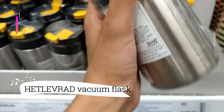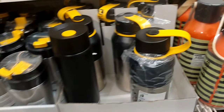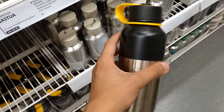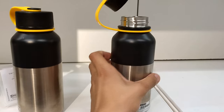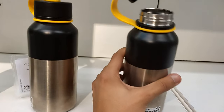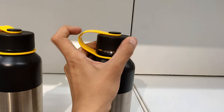For just $9.99, say hello to your new adventure buddy, the Hetlevred Vacuum Flask. Slip it into your bag's side pocket or your car's mug holder, and let its chic matte details make a statement. Whether it's a steaming brew or an ice-cold refreshment, this flask ensures your drink is always at the perfect temperature — the ideal companion for life on the go.